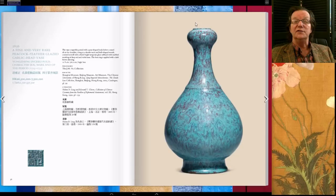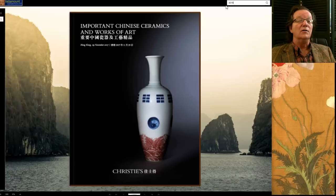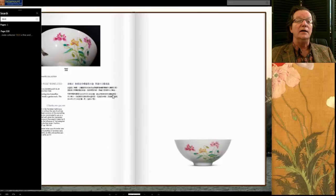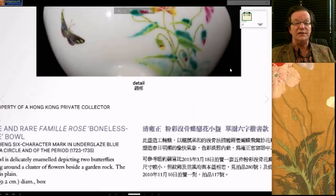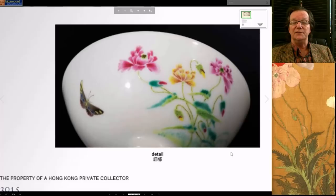Now we get to another catalog — 'Important Chinese Ceramics and Works of Art' — which had a beautiful cover lot. We'll start with lot 3015, a lovely Yongzheng famille rose 'boneless' style bowl. It was beautifully painted — the very best Yongzheng painting. Notice how the famille rose enamels softly transition, the use of negative space, and how the white background frames everything, along with beautiful yellow flowers.